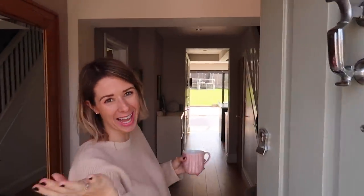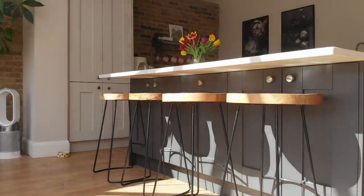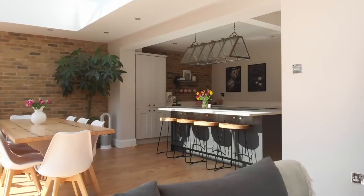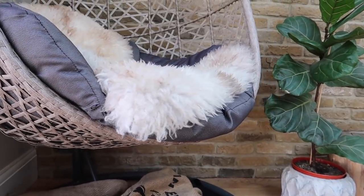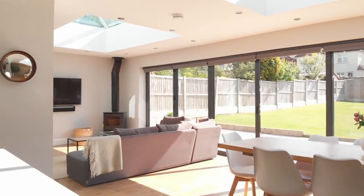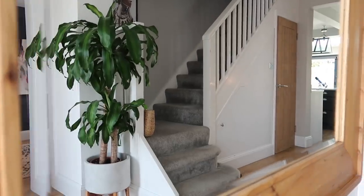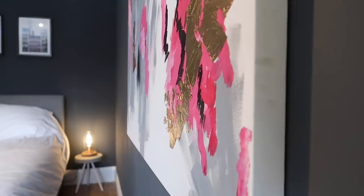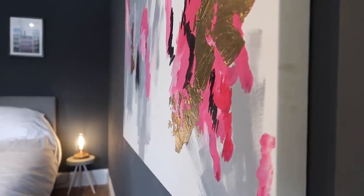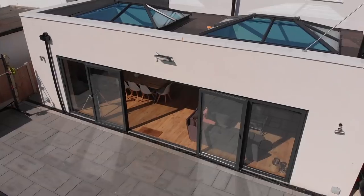Hi! Welcome to my house! Hi guys, welcome back to my channel. So today I thought I would show you around my house and do a full house tour.